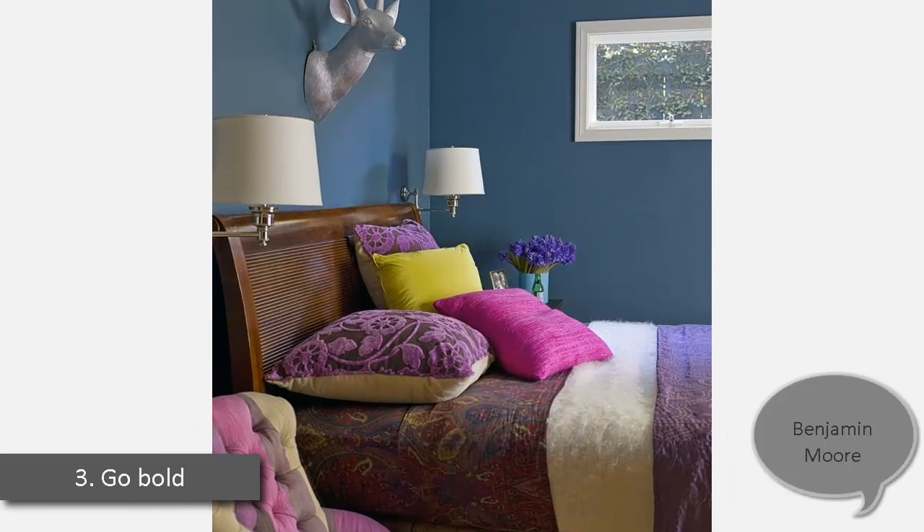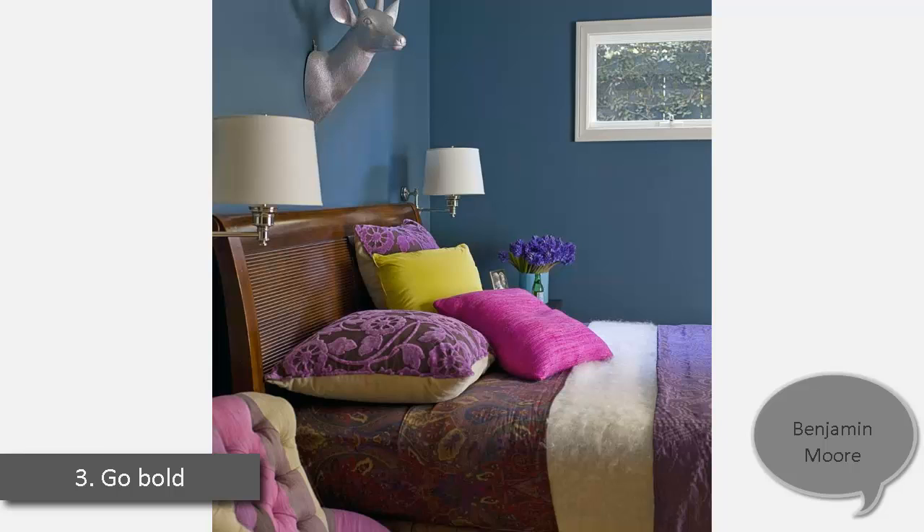3. Go Bold — Don't Be Fooled. Dark colors do work in small spaces, including Moises Esquenazzi's Los Angeles bungalow. Benjamin Moore's Newburgh Green on the guest room walls blazes off fabrics in hot tropical colors. "I don't mind a bedroom that feels small, especially since its primary use is for sleeping," he says. "Why should it not be dark, moody or sensual?"